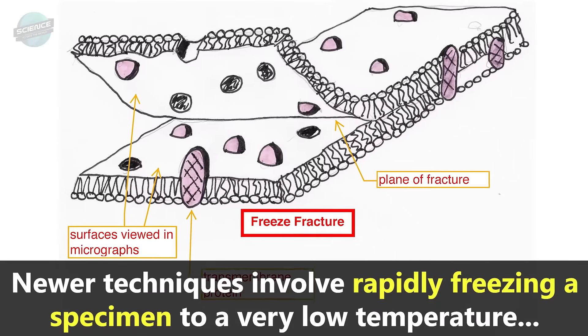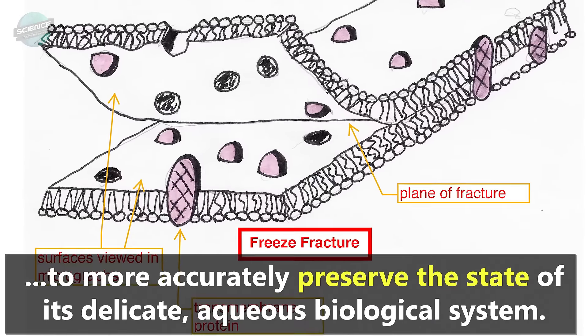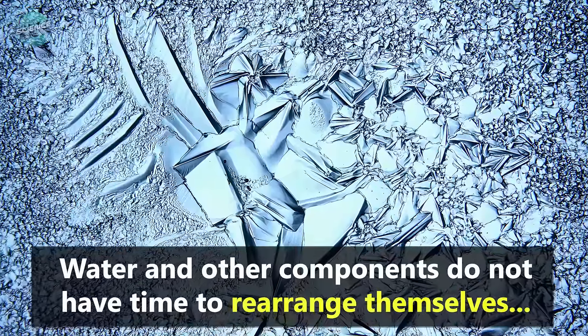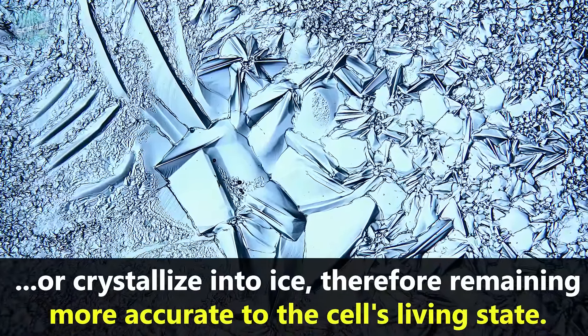Newer techniques involve rapidly freezing a specimen to a very low temperature, to more accurately preserve the state of its delicate aqueous biological system. Water and other components do not have time to rearrange themselves or crystallize into ice, therefore remaining more accurate to the cell's living state.